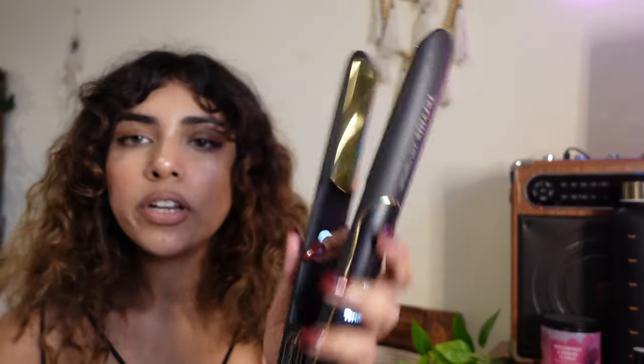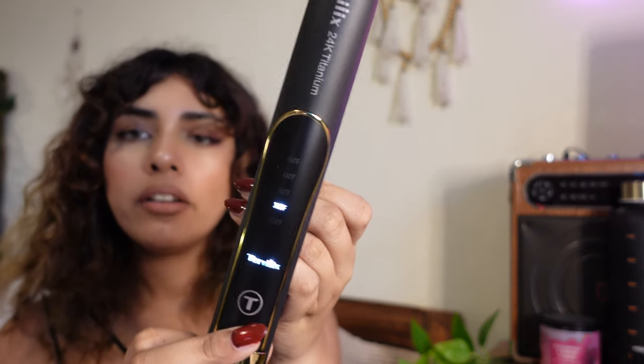The straightener is on and I'm gonna set it to 392 degrees Fahrenheit. Meanwhile, I'm just gonna prep my hair with some serums and heat protectants and make sure I have very minimal knots. I'm gonna brush it out to make sure the straightener glides smoothly through, and then I'm gonna section my hair from the center — doing about one inch sections. Let's see how that goes.